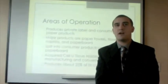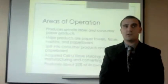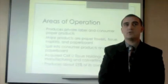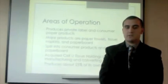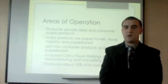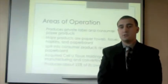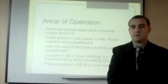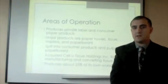Clearwater Paper produces private label and consumer paper products. The major products of the company are paper towels, tissues, napkins, and paperboard. The company is split into two segments: consumer products and pulp and paperboard. In 2010 they acquired Cellu Tissue Holdings for manufacturing and converting their own tissue, and in wood pulp production they are currently semi-vertically integrated, producing about 25% of their own wood pulp.